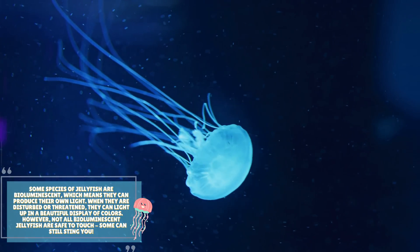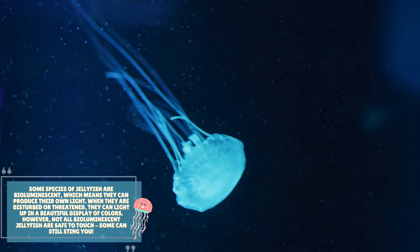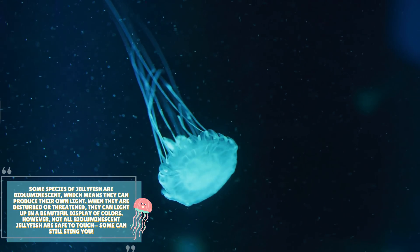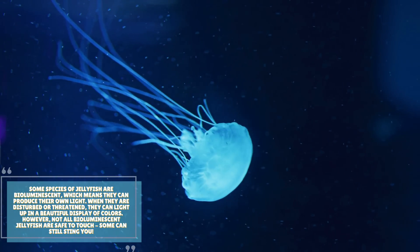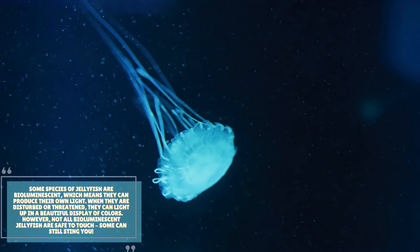Some species of jellyfish are bioluminescent, which means they can produce their own light. When they are disturbed or threatened, they can light up in a beautiful display of colors. However, not all bioluminescent jellyfish are safe to touch — some can still sting you.